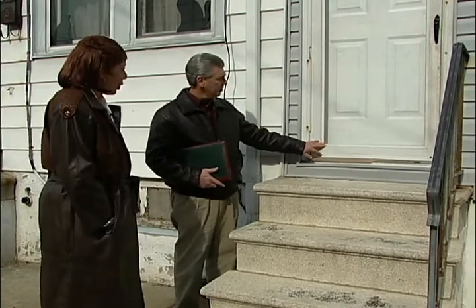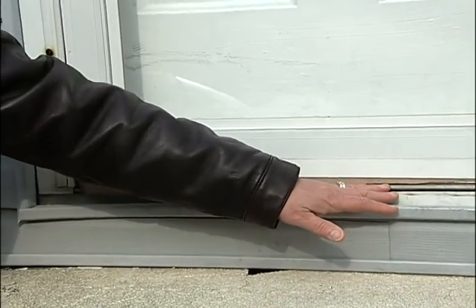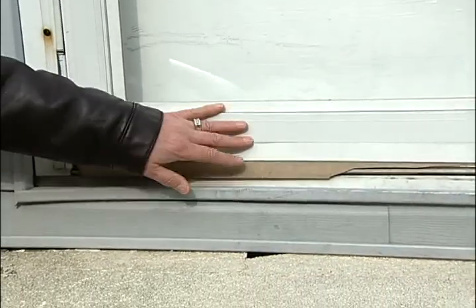You have a storm door here, and this will keep a lot of the cold air out of the house. But you are missing part of your door sweep, and a lot of that air is going to get in under the door and make its way into the house. So we want to make sure we replace that. Why don't we go inside and take a look in there, see what's going on?